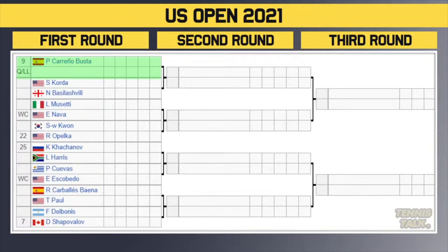Last part of the top half: Carreno Busta, the 9th seed, takes on a qualifier. Winner takes on either Korda or Basilashvili. Then Musetti versus wild card Nava, winner takes on either Kwon or the 22nd seed Opelka. Then the 25th seed Khachanov versus Harris, winner plays either Cuevas or wild card Escobedo. Then Bautista-Agut versus Paul, winner takes on either Delbonis or the 7th seed Shapovalov. Watch Shapovalov despite poor current form, Carreno Busta the Olympic bronze medalist, Opelka who's in great form, and Khachanov the Olympic silver medalist.